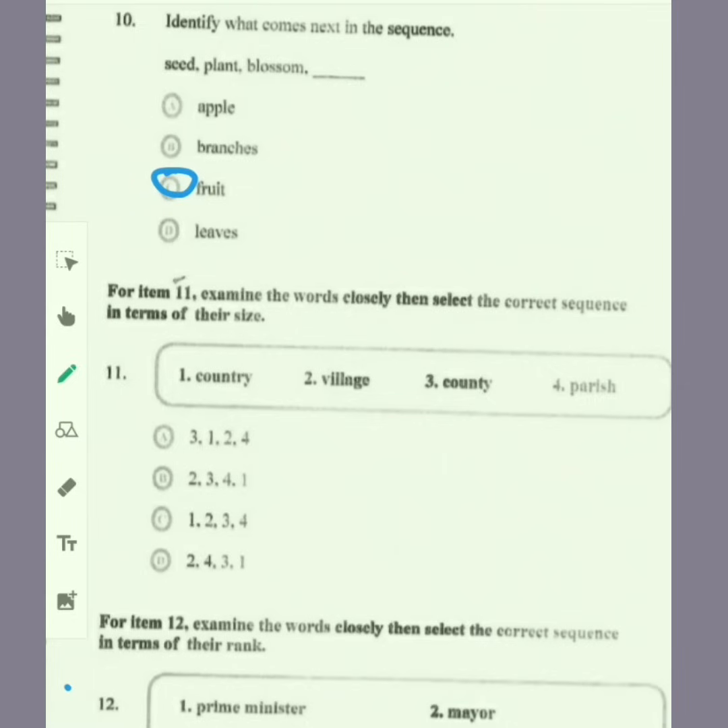For item 11, examine the words closely, then select the correct sequence in terms of their size. A village comes first, then after a village comes a parish, then county, then country. So the order is two, four, three, one, and the answer for this one would be D.